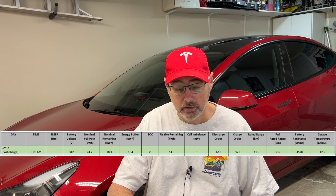Day two, at 9:20 in the morning, we've just completed our charge. We've charged from 10% up to 21%. From ScanMyTesla: voltage is up to 342 volts, the nominal full pack is 74.2 — that's down from the first day — the nominal remaining has gone up since we've charged, and the energy buffer has remained very close to the same. Cell imbalance has changed quite a bit, from 26 millivolts at the beginning down to now eight millivolts. Rated range currently at 21% is 113 kilometers, and our full rated range is 535.